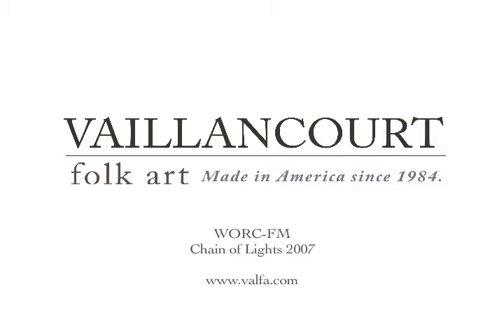Find them on the web at valfa.com — V-A-L-F-A dot com. Valancourt Folk Art, located in the historic Manchog Mills, 9 Main Street in Sutton's historic village of Manchog.